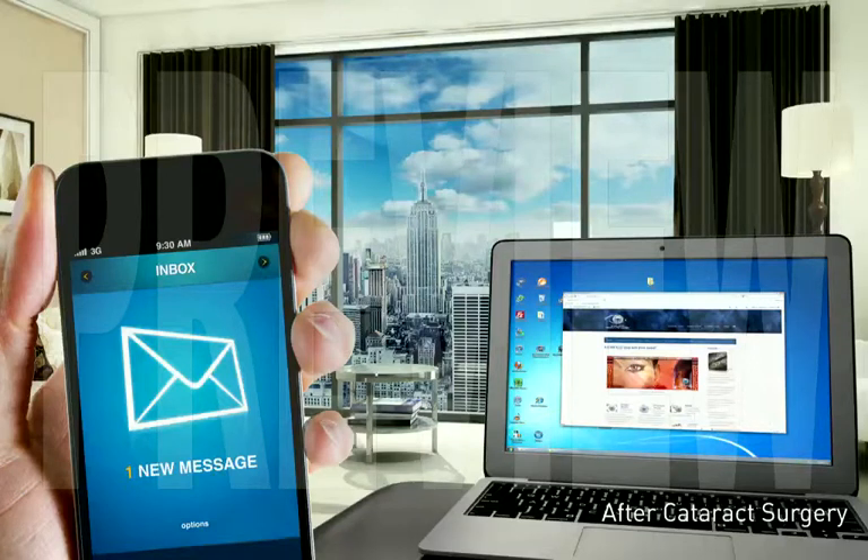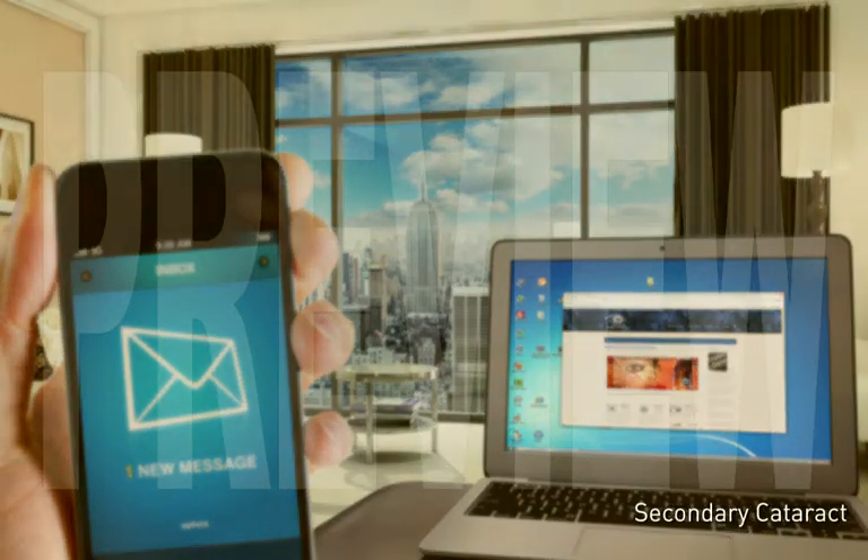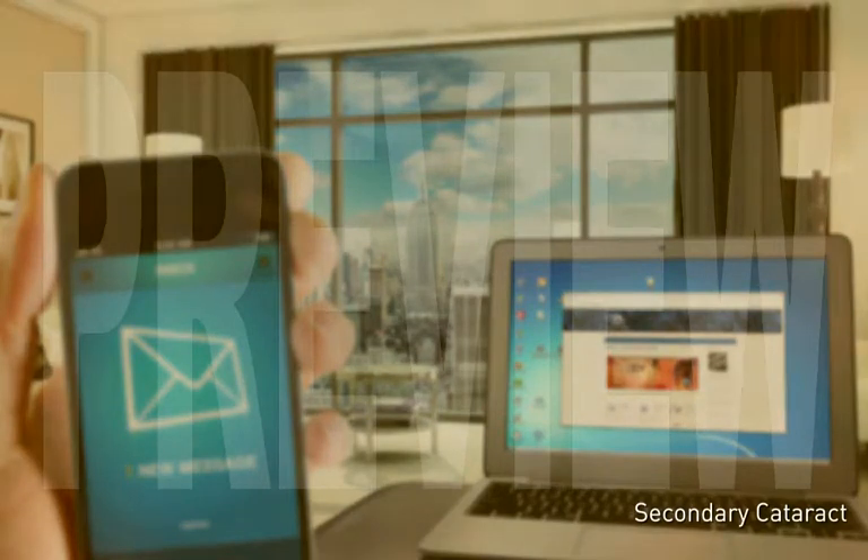Months or even years after cataract surgery, it is possible to experience cloudy and blurry vision, similar to what you experienced when you had a cataract. This is known as a secondary cataract.